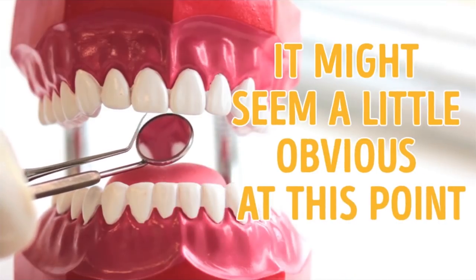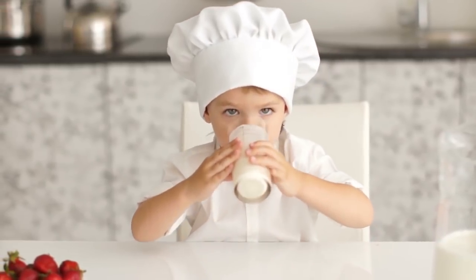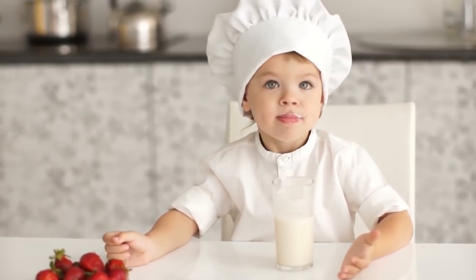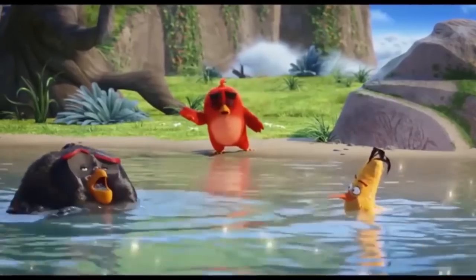Finally, you're going to have to give up on sugary drinks and go for unsweetened beverages instead. Replace them with fruit smoothies, unsweetened tea, or plain water, which will not only keep your whole body hydrated but also increase your saliva production.